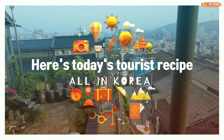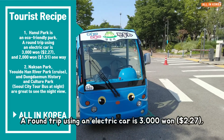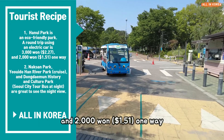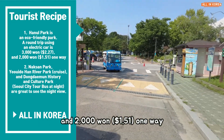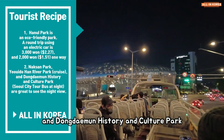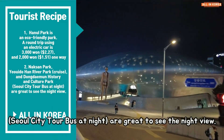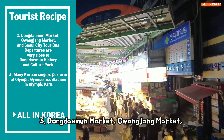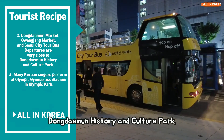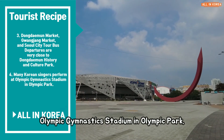Here's today's tourist recipe: 1. Haneul Park is an eco-friendly park — a round trip by electric car is about 3,122 won and one-way is about 1,151 won. 2. Naksan Park, Yeouido Han River Park cruise, and Dongdaemun History and Culture Park Seoul City Tour Bus are all great for seeing the night view. 3. Dongdaemun Market, Gwangjang Market, and the Seoul City Tour Bus departure point are all very close to Dongdaemun History and Culture Park. 4. Many Korean singers perform at Olympic Gymnastics Stadium in Olympic Park.